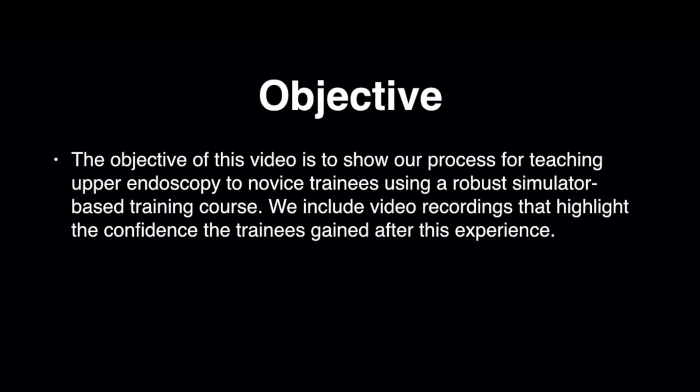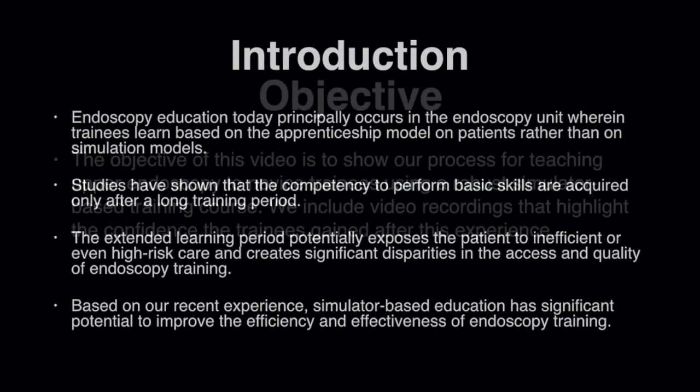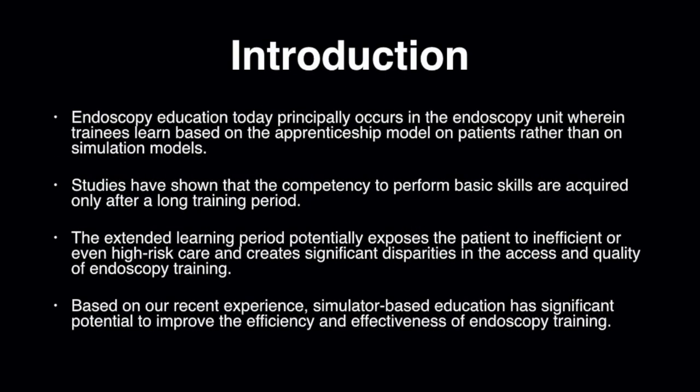We include video recordings that highlight the confidence the trainees gained after this experience. Endoscopy education today principally occurs in the endoscopy unit, wherein trainees learn based on the apprenticeship model on patients rather than on simulation models.